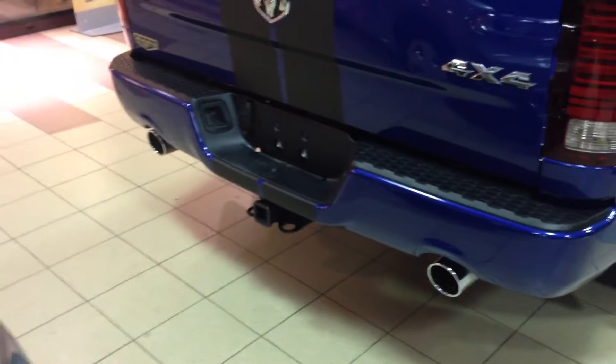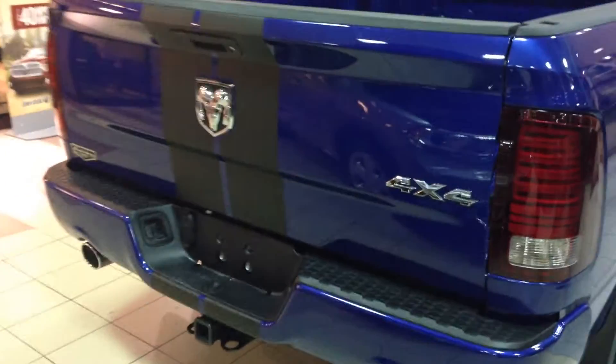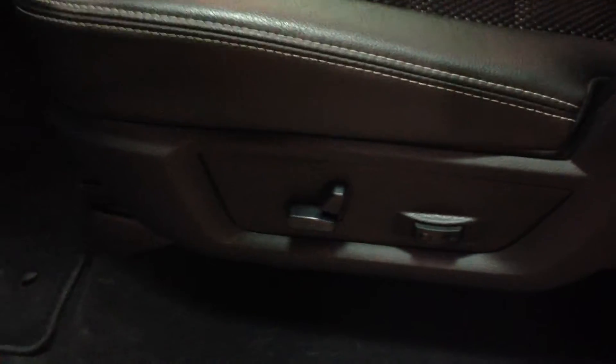From the back here you have dual exhaust, class 4 receiver hitch, and 4 and 7 pin wiring harness. This one has a power driver's seat and a manual passenger seat, cloth and leather seats, power windows and locks, automatic headlights, and Uconnect 8.4 — the big touch screen.